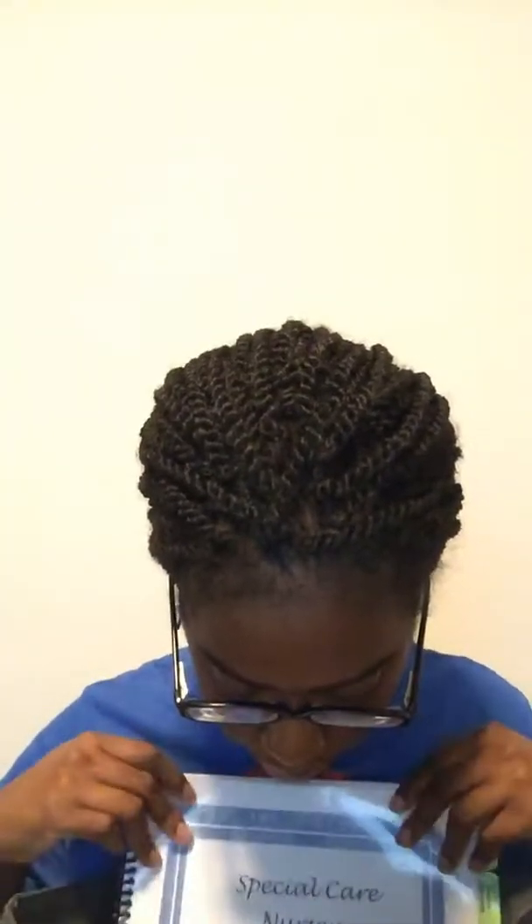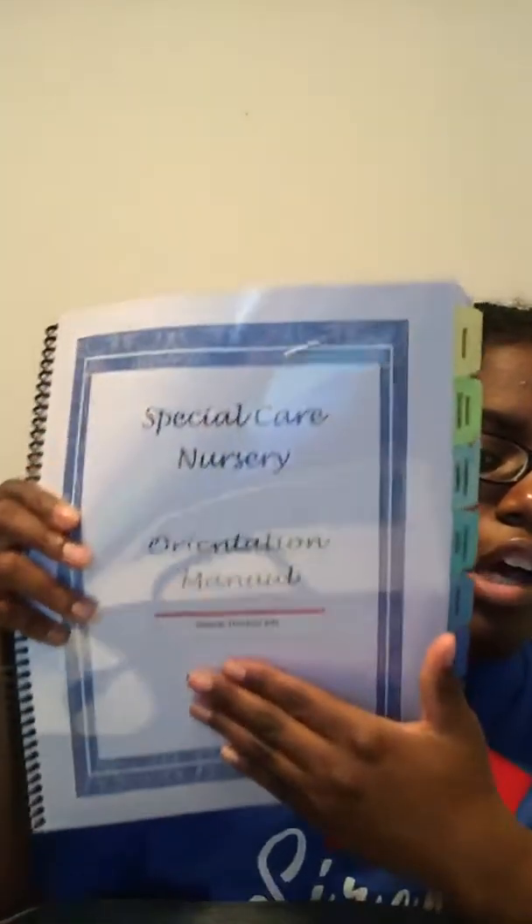Next I have this orientation manual — I'm covering the hospital name on it. It's basically our orientation manual with a welcome section, competencies we have to complete with our preceptor, and all that.